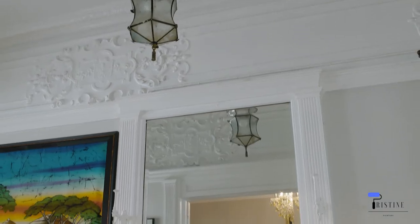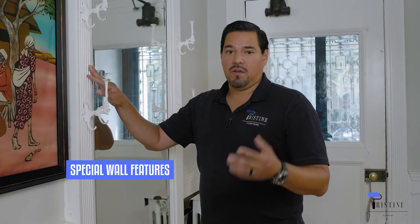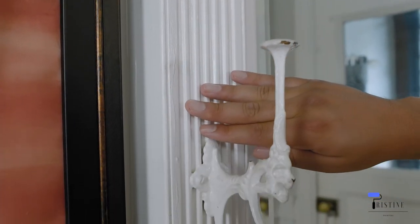Most foyer areas have different features. This particular home has a wall feature in the foyer, which is the mirror. Some people may have it, some may not, but this home has additional trimming around the mirror. It will come to the point of whether you want to refinish the trims or just paint over them. For us, we will have to do prep work — tape things up as far as the mirror goes.